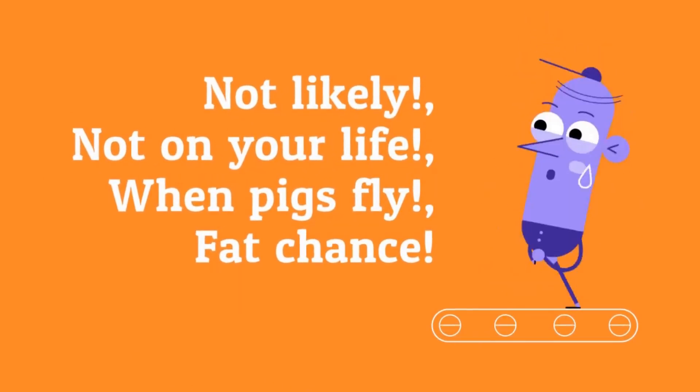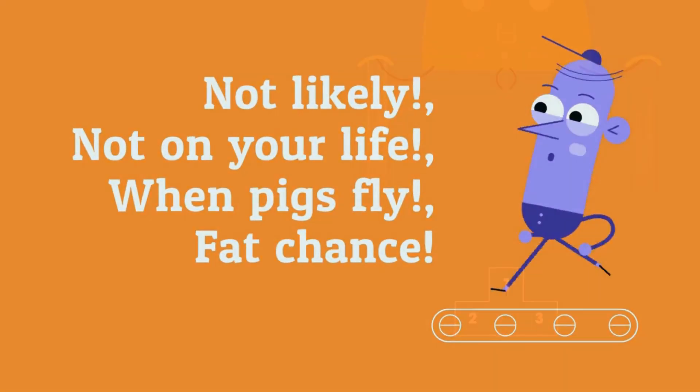Not likely. Not on your life. When pigs fly. Fat chance.